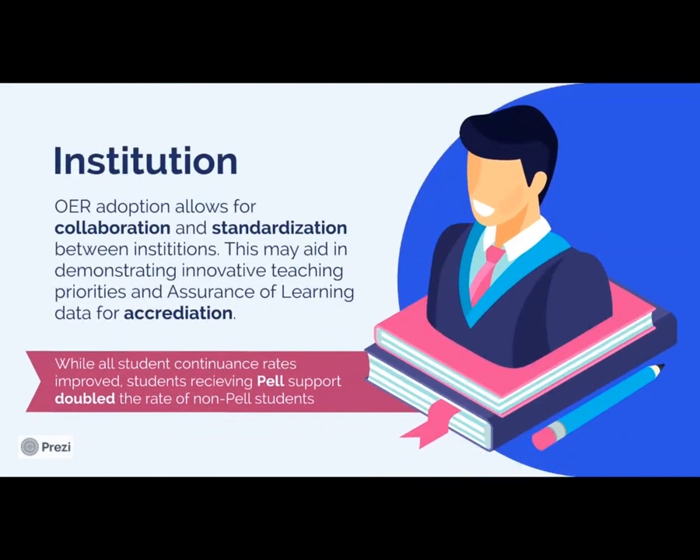In terms of institutional benefits, there are several. First of all, providing access to education, which is clearly an institutional priority for many schools. Beyond that, we also see opportunities for benefits in terms of accreditation and achievement gaps. OER adoption allows for collaboration and standardization between and amongst institutions. The more there is collaboration in terms of test bank questions or course objectives, this allows us to compare our students to other students at other institutions, giving us the opportunity to demonstrate innovative teaching priorities as well as comparable assurance of learning data, which is necessary for many accreditation bodies.